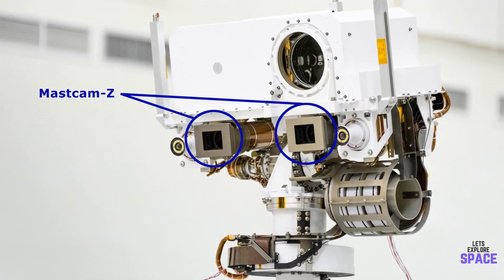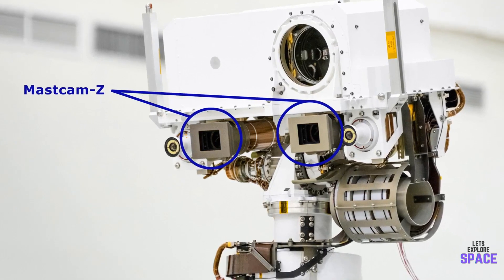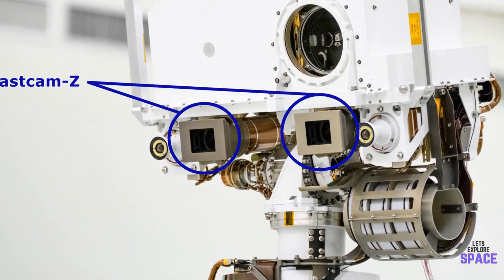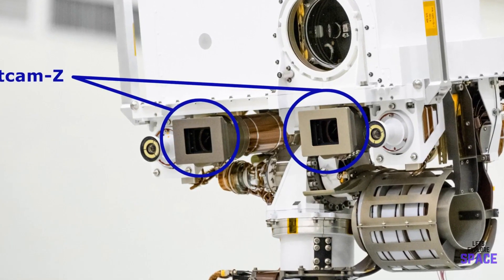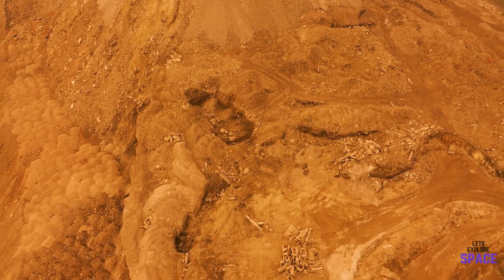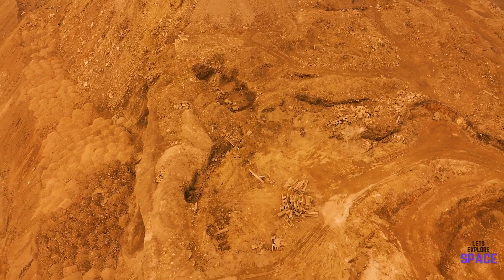The MassCam-Z, which is an improved version of Curiosity's MassCam, now has incredible zoom features, improved 3D imaging, and the ability to capture HD videos and panoramas. The images that Perseverance can capture will be out of this world — pun intended.